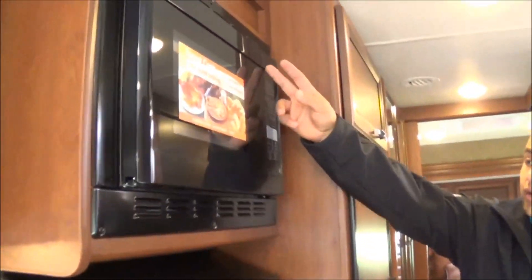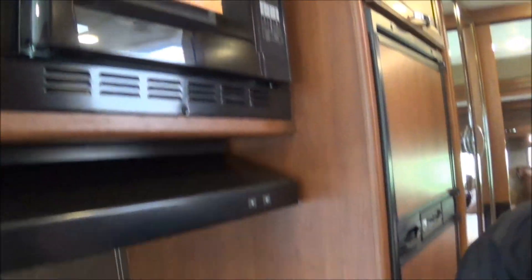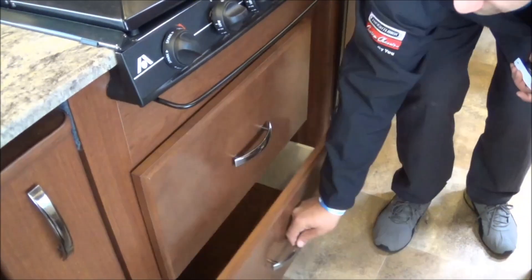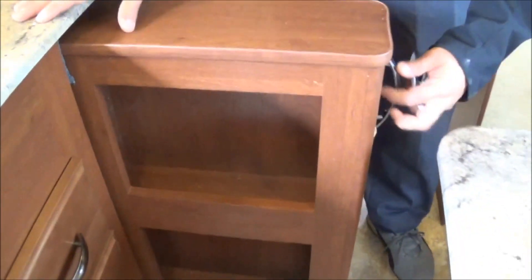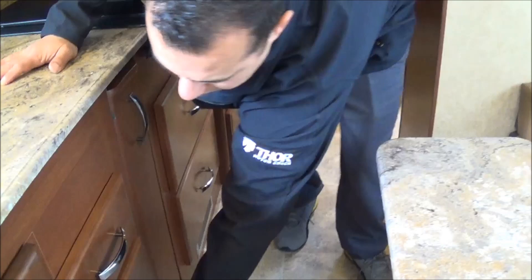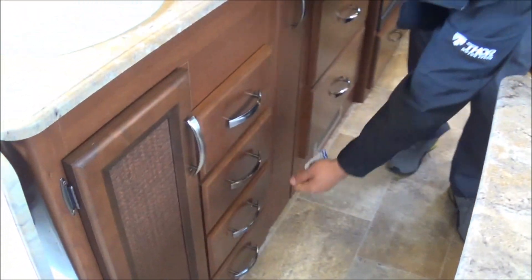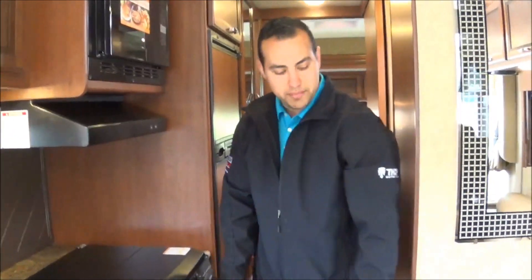Making our way to the back — we're going to show you the convection microwave oven. This is an option, and as opposed to having a traditional oven down here, you get all this extra drawer space down low. It couples with a beautiful pull-out pantry and full-extension drawers with nice heavy-duty stopping mechanisms and catches to prevent them from flying open — historically a problem with RVs, but not a problem in this coach.